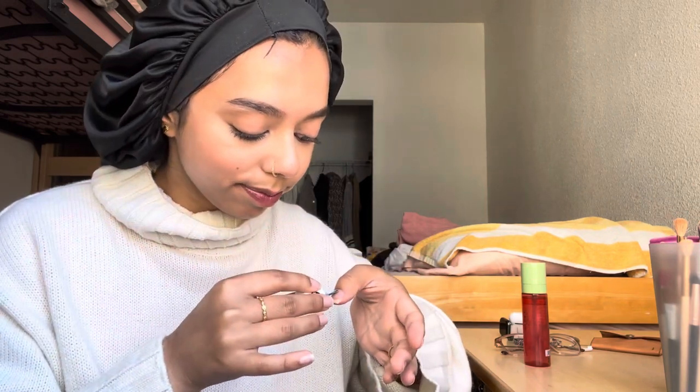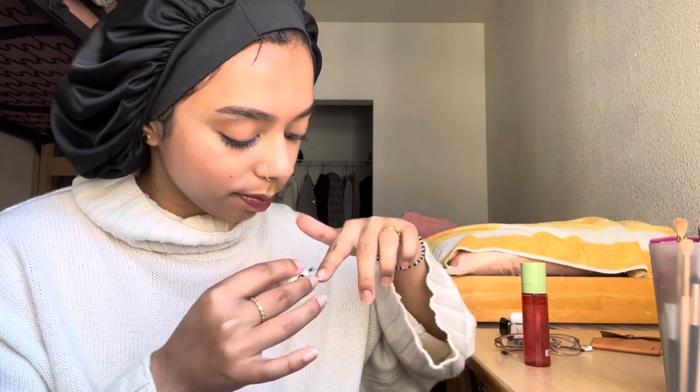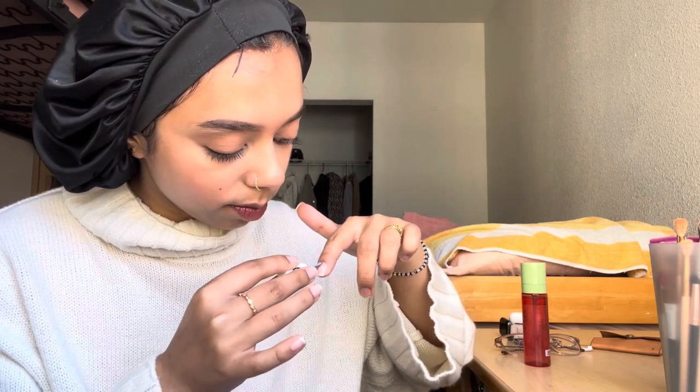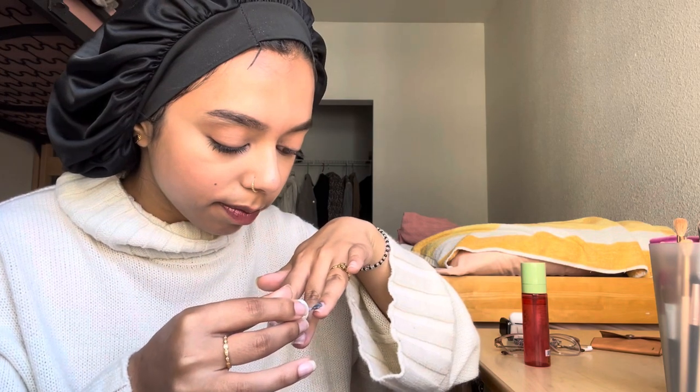Then I started to do my other hand. Naturally, doing my right hand is harder because I have to do it with my left hand, which is my non-dominant hand, so it's much harder. But I actually managed to not screw it up. And even if I did and it went on my skin, you wouldn't even be able to tell because it's such a sheer nail polish.